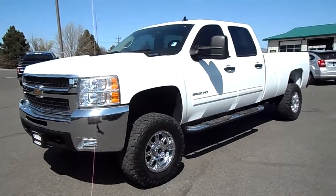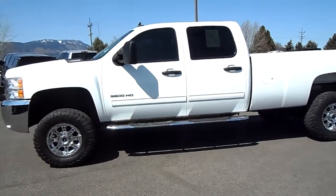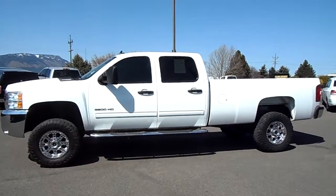This is Nick Alvarado with Legacy Chrysler Jeep Dodge in Grand Oregon, just showing you our new 2010, fresh in on trade — GMC Chevy 3500.